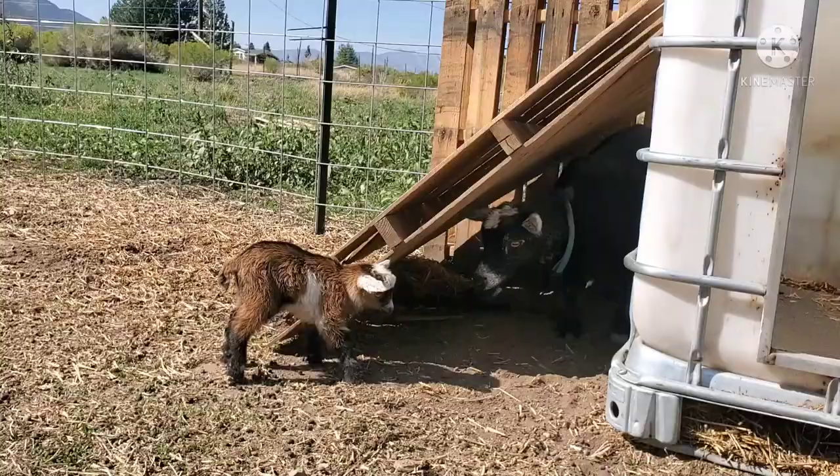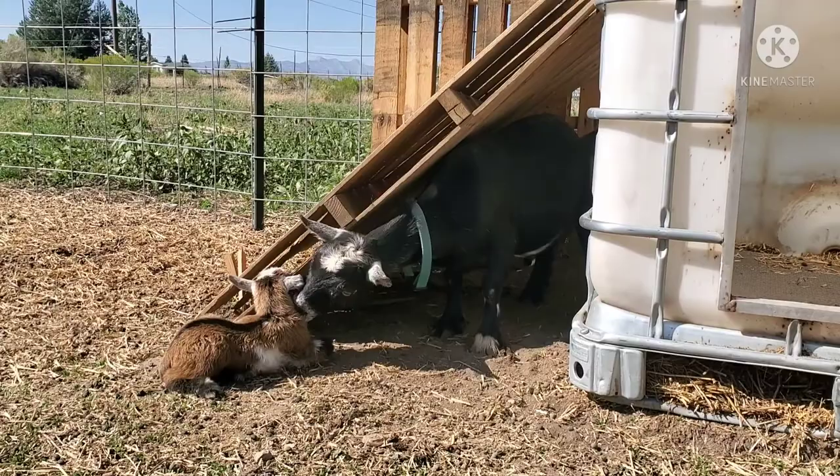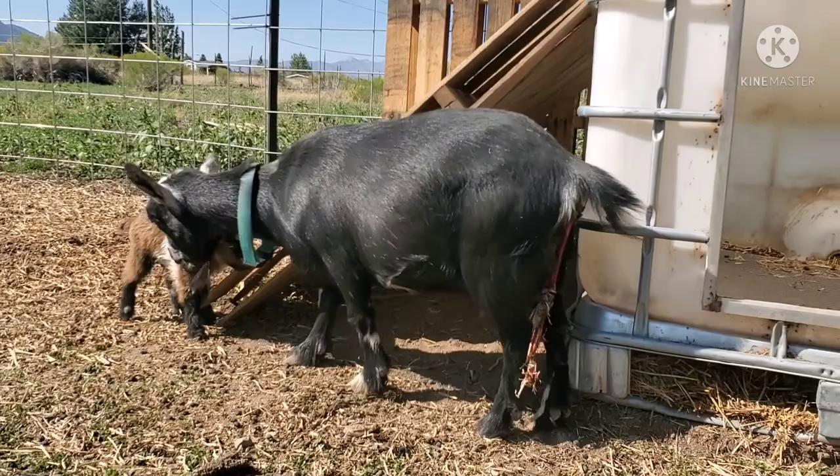She's licking him — I think that's a good sign. I don't know if she's done having babies, so I need to get in there and check to see if she's done or not. She's still got afterbirth coming out. I'm not sure if she's having any more.